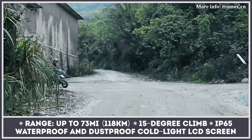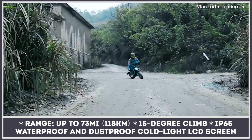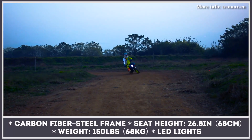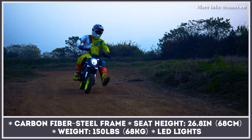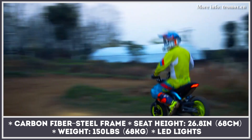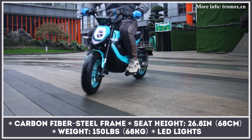The source of propulsion is a mid-mounted brushless motor peaking at 2.5 kW and 37 miles per hour. It is fed by a 1.2 kWh battery with Samsung cells, ensuring up to 73 miles of riding. Additionally, the Mino gets an inverted front fork suspension, LED lighting, disc brakes, and a smart LCD display.